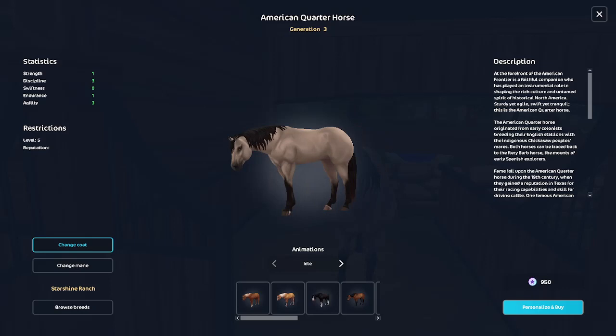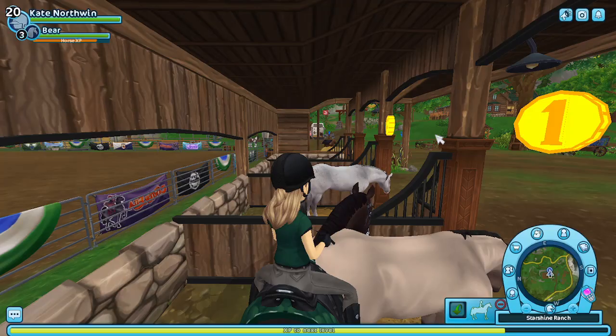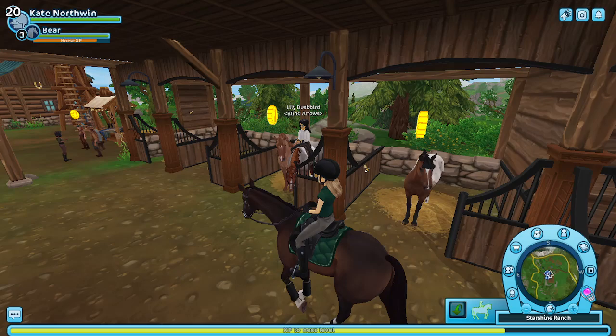Here is the new American Quarter Horse. I would say it's like a silver buckskin or something like that. I find it to be really nice — it reminds me of vanilla frosting. And with Bear next to it, it's like chocolate cake with vanilla frosting. But the American Quarter Horse is not for me.